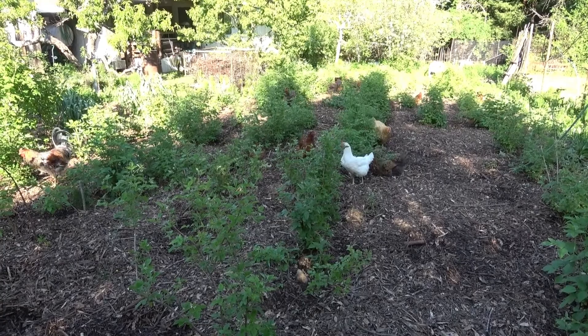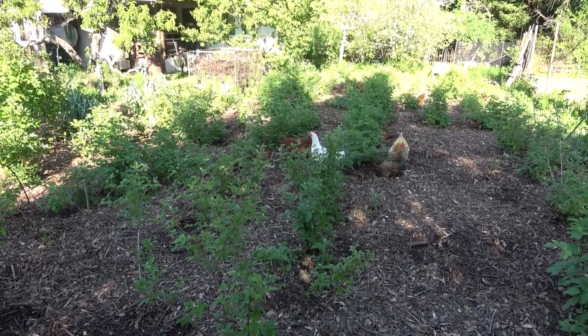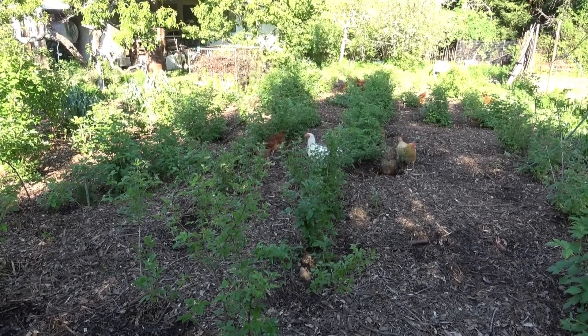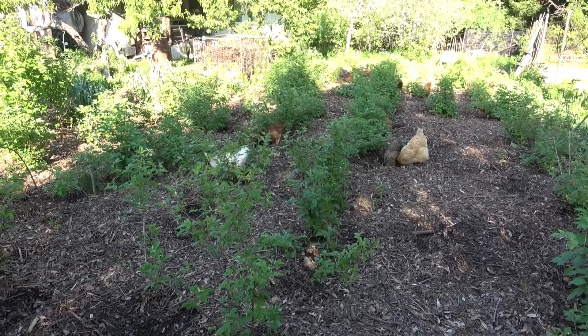Here's some of my chickens grazing in the raspberry patch. I have them in here to spread out this mulch, and they've done a pretty good job of it. Luckily they don't eat raspberry bushes, though I do think they eat raspberries.